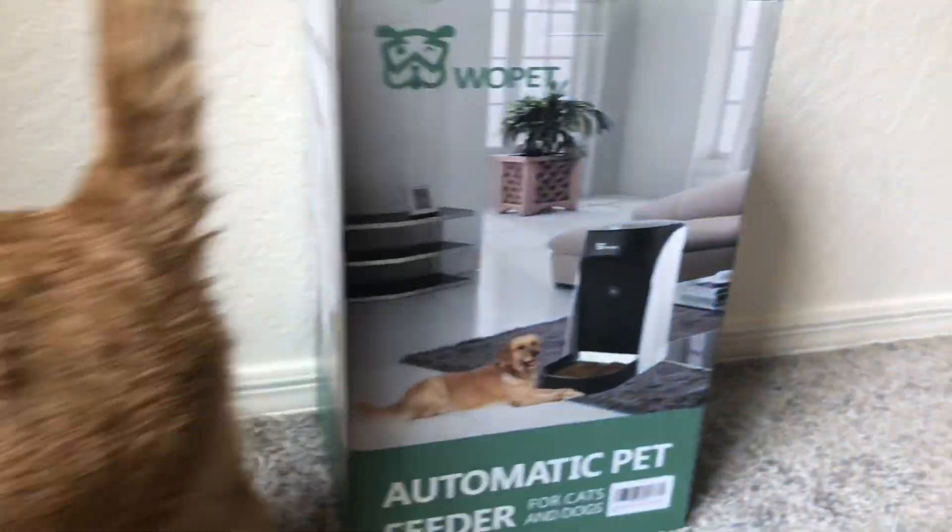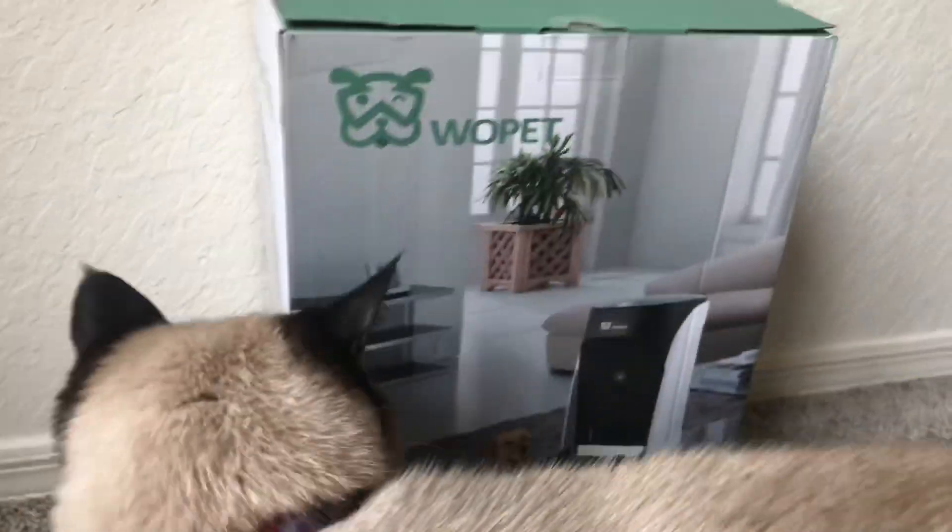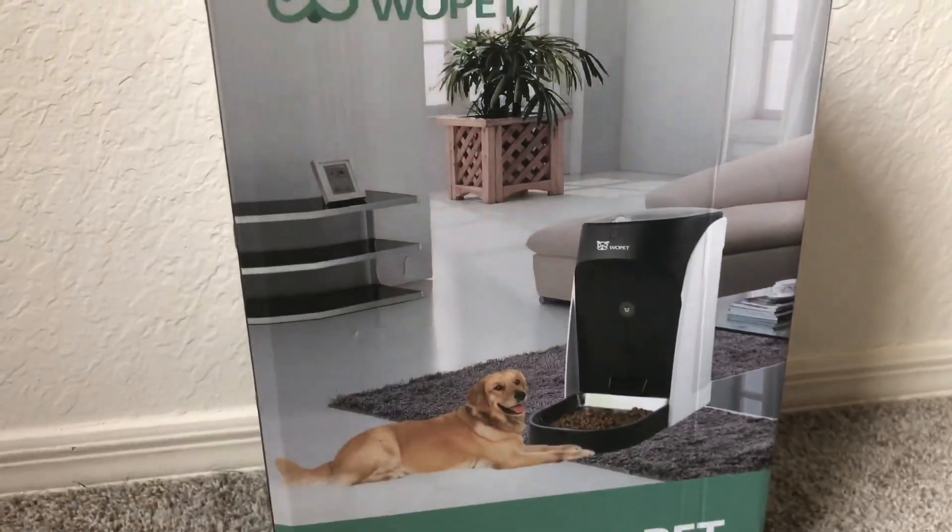That cat Maya likes to eat this cat Max's food, and Max will not eat all of his portion all at once. So we thought an automatic cat feeder that feeds him throughout the day might be a really good idea to try.